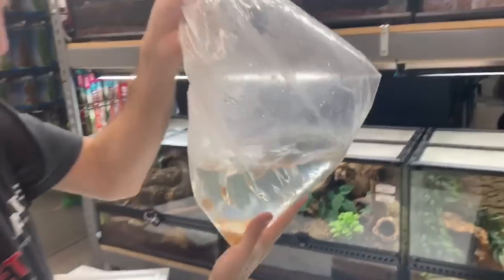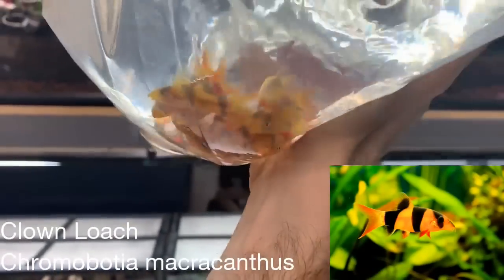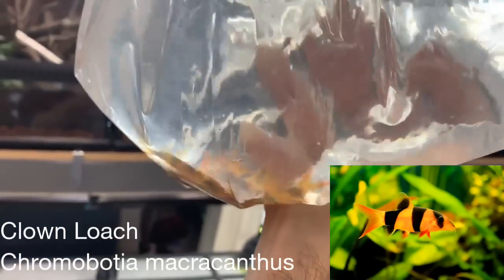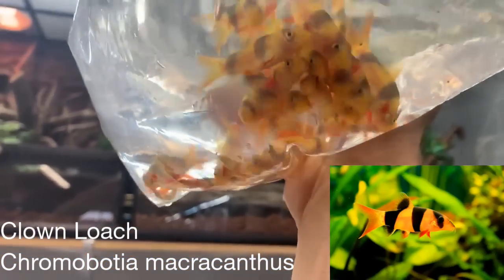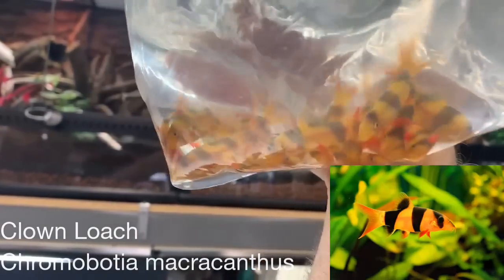These are clown loaches. They're from Southeast Asia, namely the islands of Sumatra and Borneo. They can get up to 10 to 12 inches long, although in captivity they typically don't quite reach that — you see them more around six to eight inches. They're a good community bottom feeder and they're great for eating snails.